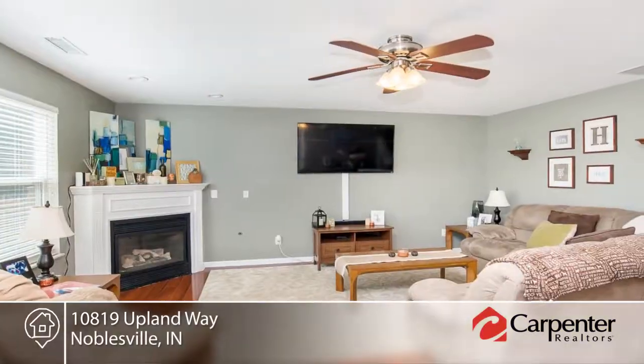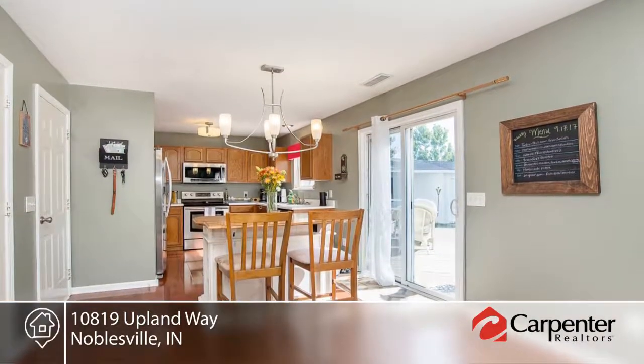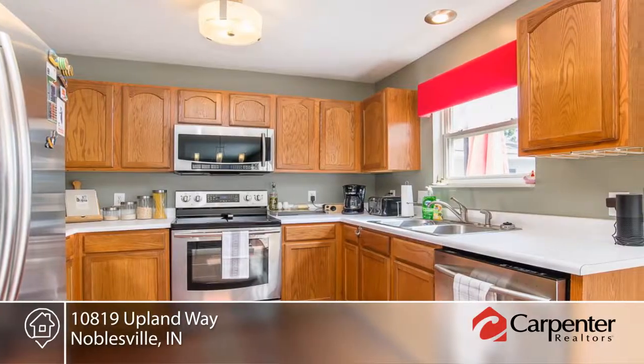Check out this well-maintained home on a pond view lot. Features include a brand new roof in 2017, new insulated garage door, and hardwood floors on the main level.